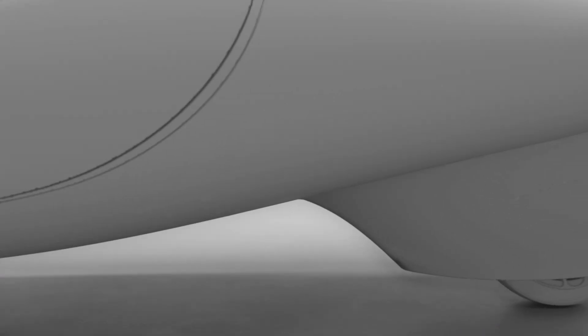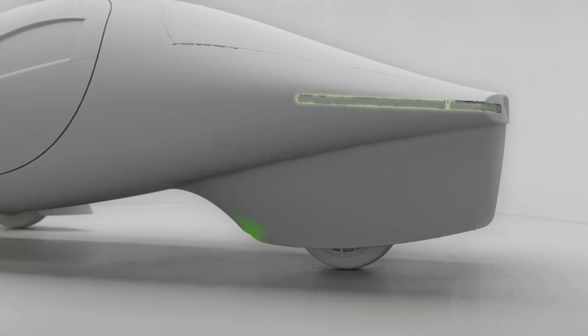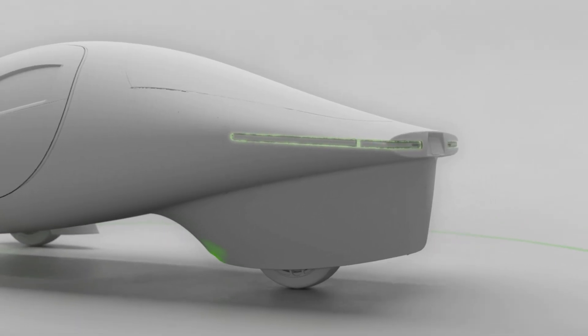Next, we focused on the rear wheel skirt, shaping it to aim the air downward and away from the rear tire, so that a process called pressure recovery can occur as the airflow pushes the Aptera forward, like it's squeezing a wedge with the sides of our rear wheel skirt.